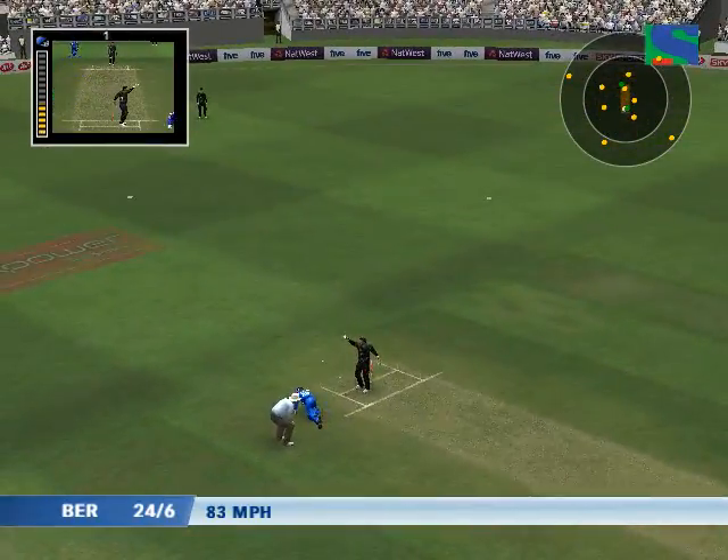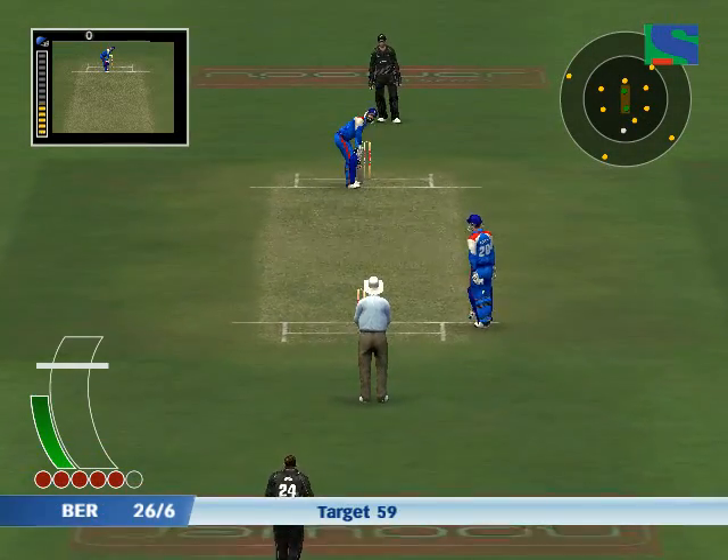He's not a good judge of a run, is he? Turned that into two — that's good running.